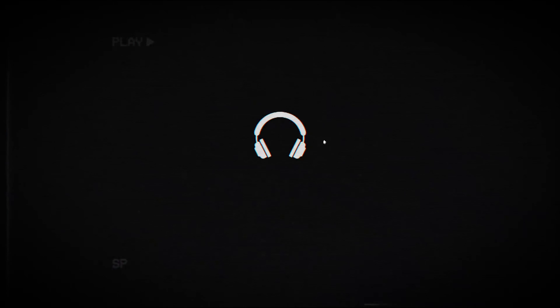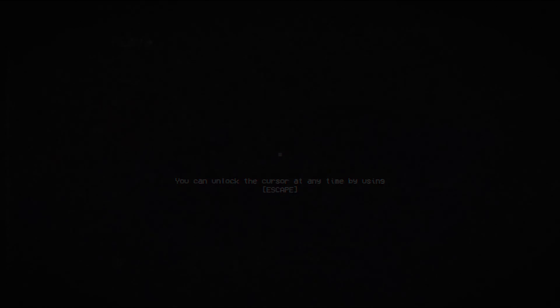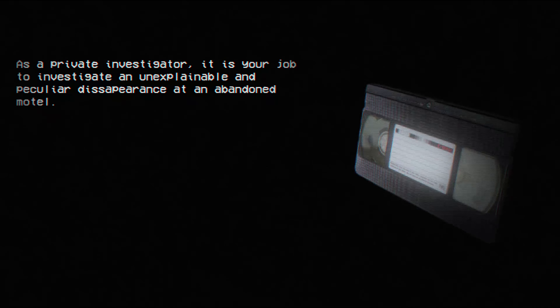It's very creepy looking. Oh, we're having to switch. What's this? Click the center of the screen to calibrate cursor position. Okay. You can unlock the cursor at any time by using escape. As a private investigator, it is your job to investigate an unexplainable and peculiar disappearance at an abandoned motel.